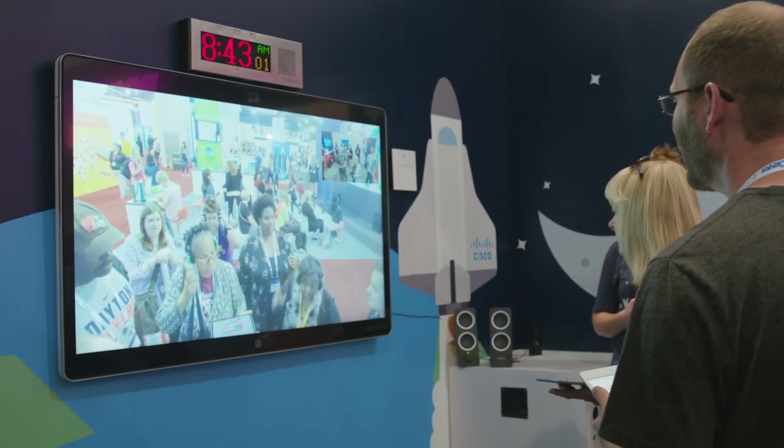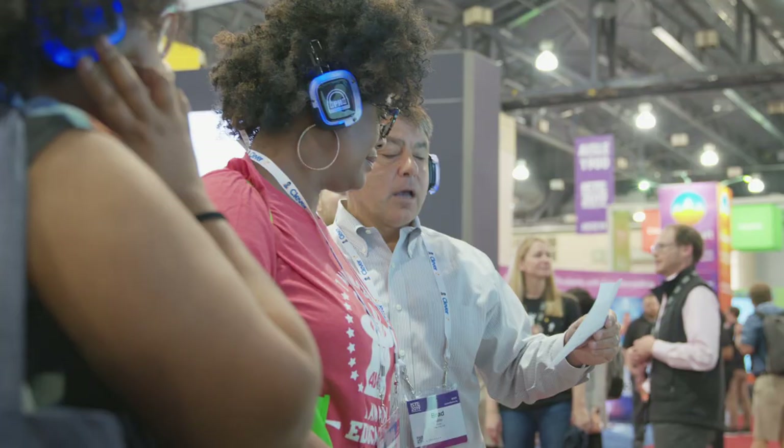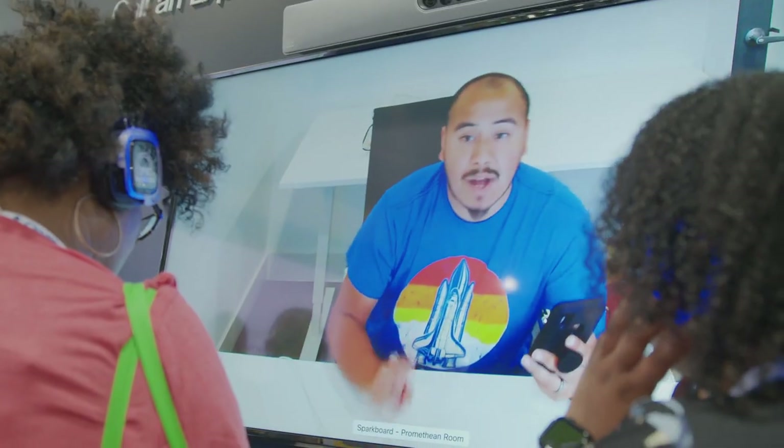Over here we have the WebEx boards with Cisco, and this is actually how they're going to call Mission Control in order to help collaborate with a team on the outside to solve the challenge.